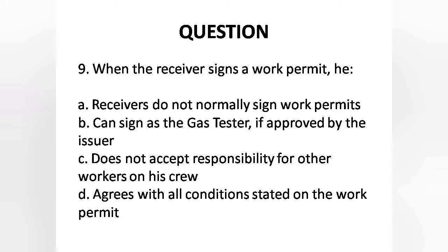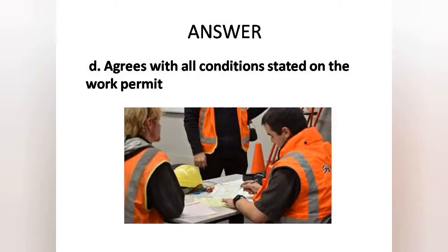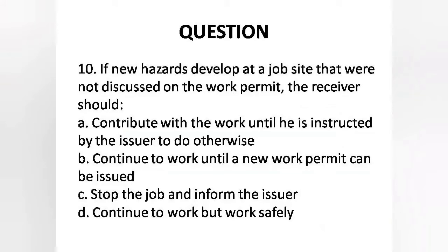Question 9: When the receiver signs a work permit — Options: A. Receivers do sign work permits, B. Can sign as the gas tester if approved by the issuer, C. Does not accept responsibility, D. Agrees with all conditions stated on the work permit. Answer is Option D: Agrees with all conditions stated on the work permit.